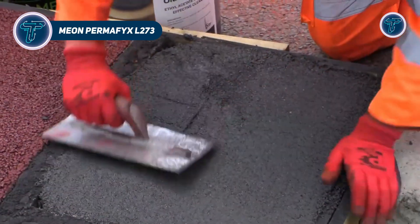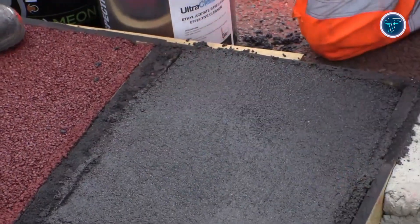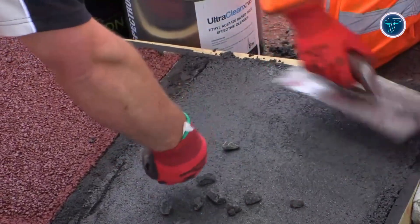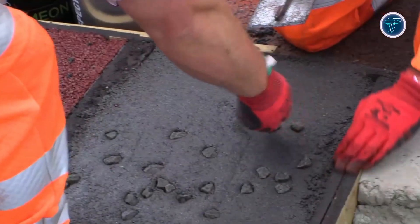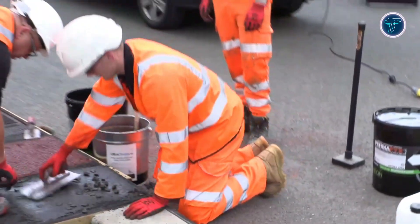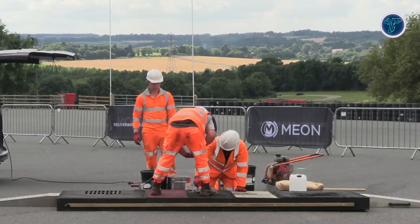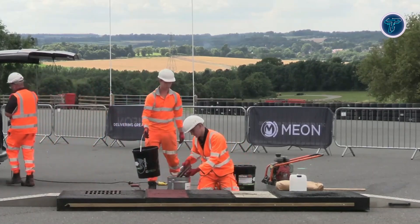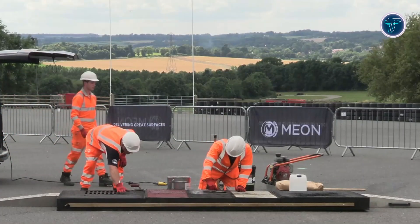Mion Permafix L273 is a high-performance, cold-applied asphalt repair solution designed to provide permanent fixes for potholes, ironwork surrounds, and other surface defects without heavy machinery or hot-lay methods. Using methyl methacrylate resin technology, it forms a strong chemical bond with existing asphalt, creating durable repairs that often outlast the surrounding pavement. The product mixes in about 2 minutes and cures in roughly 30 minutes, allowing traffic to resume quickly. Its cold application process makes it ideal for tight spaces, utility reinstatements, and areas difficult to access with traditional equipment. Permafix L273 also delivers a smooth, professional finish that blends seamlessly with existing surfaces while meeting highway standards for skid resistance and texture.